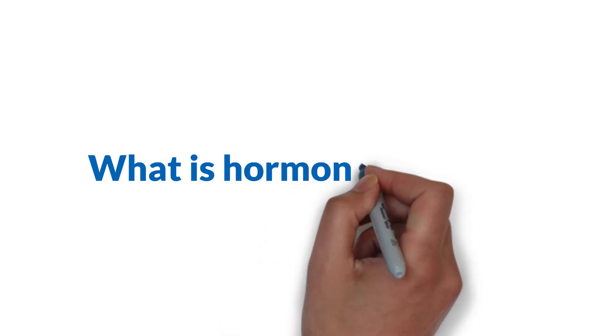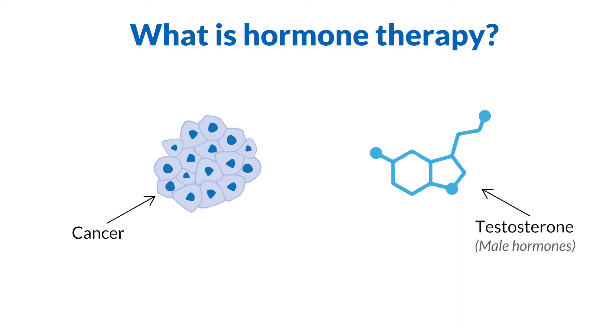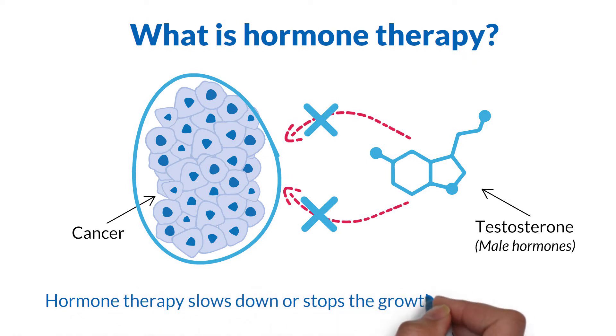So, what is hormone therapy? For prostate cancer to grow and spread, it needs male hormones. The main hormone is testosterone. Hormone therapy deprives the prostate cancer of testosterone to slow down or stop its growth.